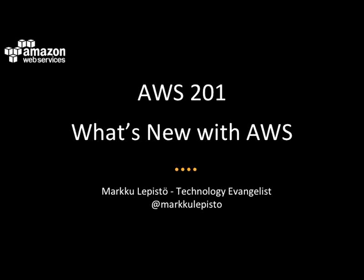Hello everybody, good morning, good afternoon, or good evening, wherever you are. Welcome to today's webinar called What's New with AWS. My name is Mark Kulepista, I'm a technology evangelist at Amazon Web Services working out of Singapore.